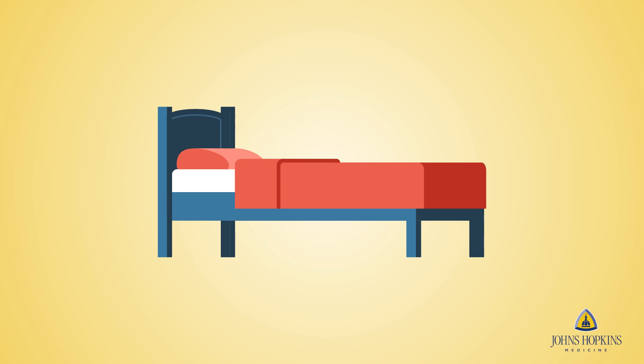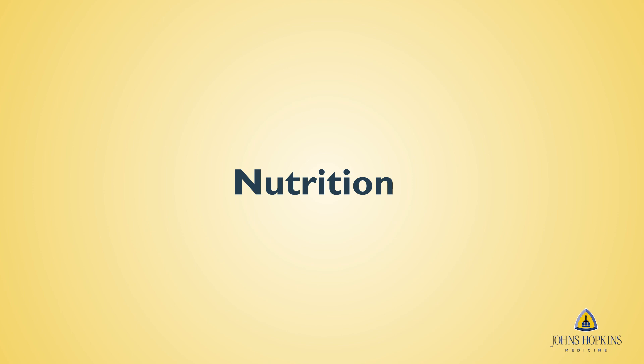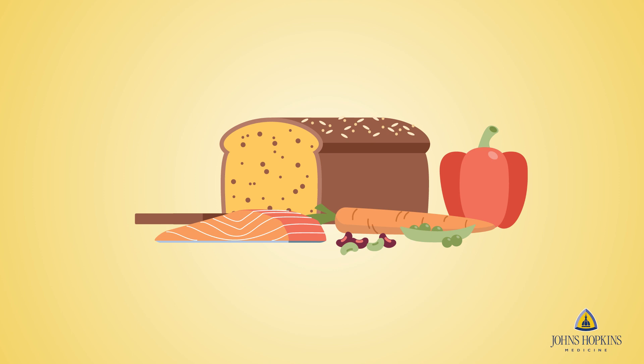As you recover, be sure to rest throughout the day and slowly return back to your daily routine. It is normal to lose your appetite for several days after an operation. However, proper nutrition is very important to your recovery.